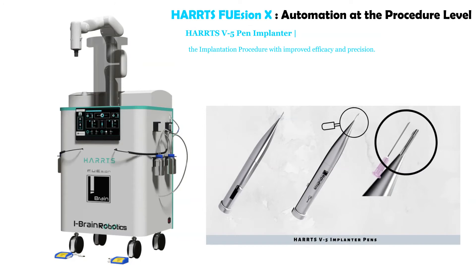The Harts V5 pen implanter automates the implantation procedure with improved efficacy and precision.